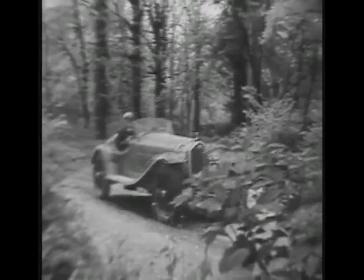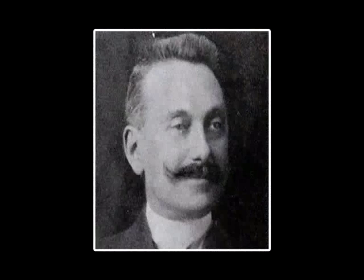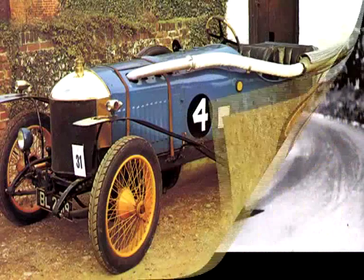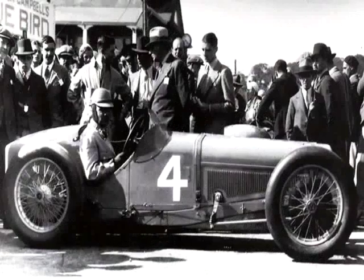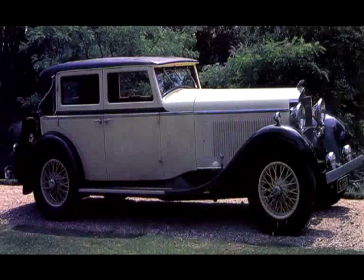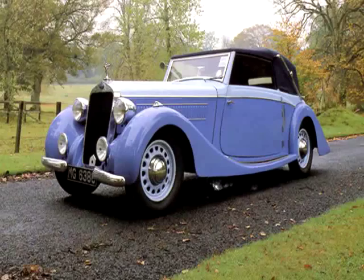In France, the car that stood head and shoulders above the rest was DeLage. Louis DeLage formed his company in 1905, and from the outset, quality of build and elegance of design were the company's guiding philosophy. The epitome of these goals, many feel, were the D8 models, first released in 1929, powered by a 4-litre straight-eight engine, and boasting a raft of innovations that gave them superior ride and handling.